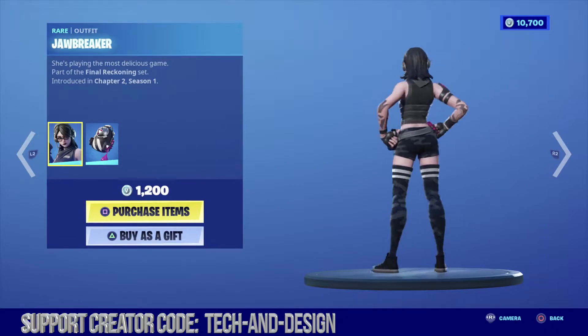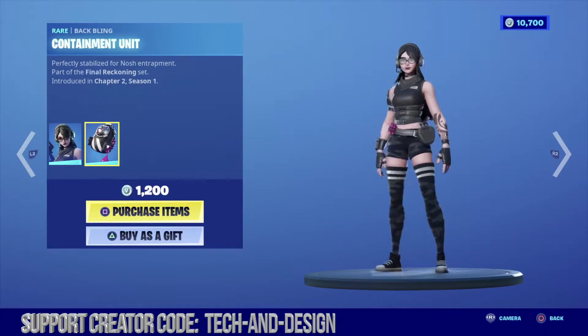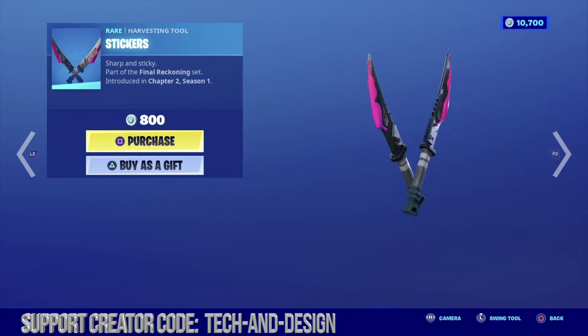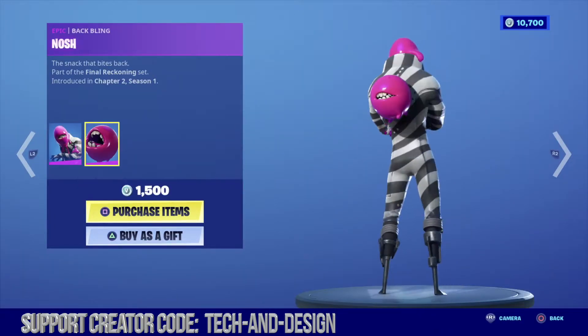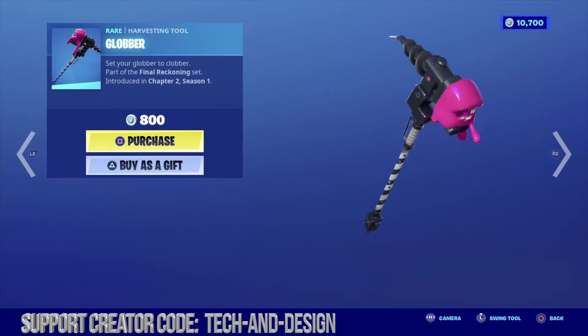Under our special offers we got this awesome outfit with a pretty neat backlink. Let's not forget about the harvesting tools. This pretty cool skin with again a pretty neat backlink, and the perfect harvesting tool to go along with it.